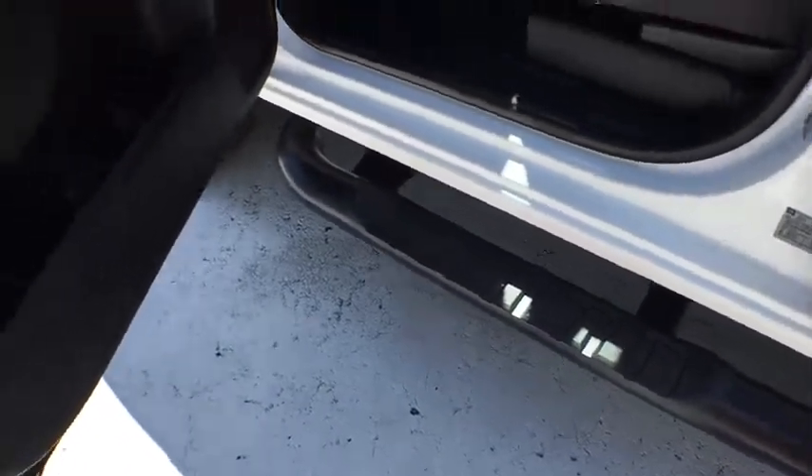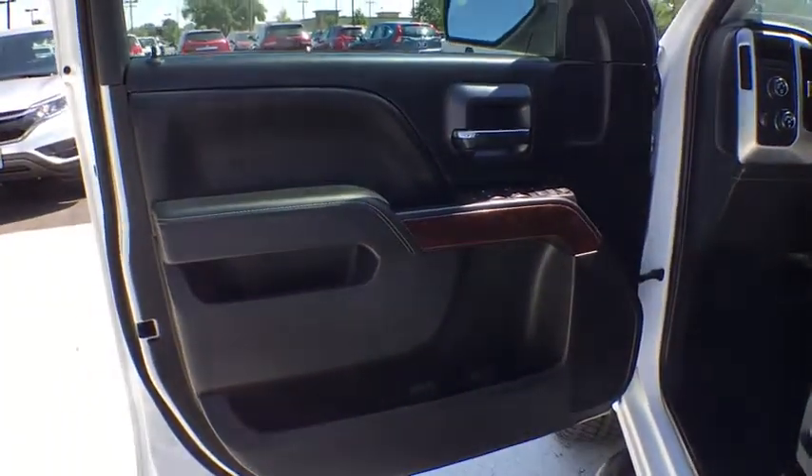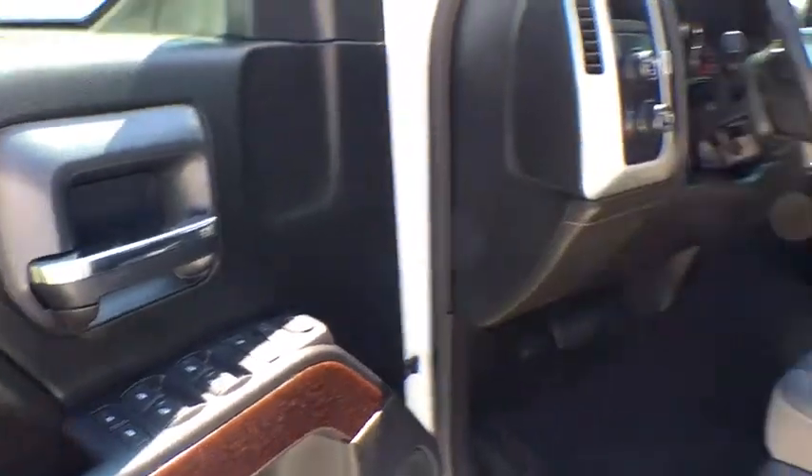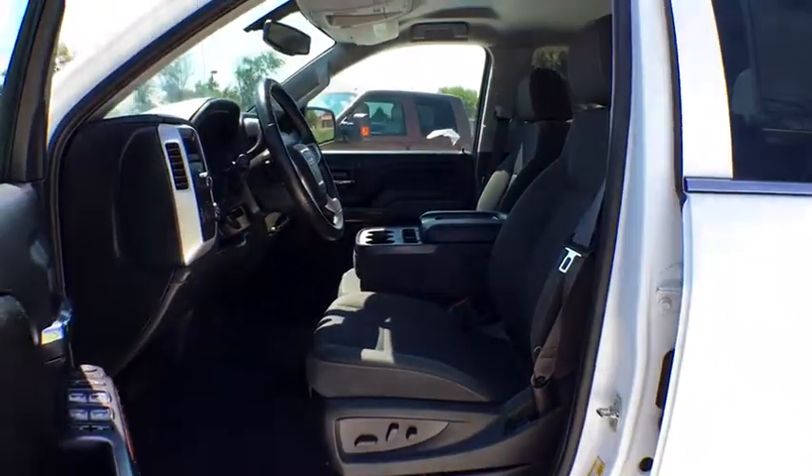Cruise control, four-wheel disc brake, rear defrost, universal garage door opener, AM-FM stereo radio, passenger airbag, MP3 player, fog lamps.